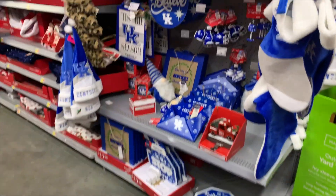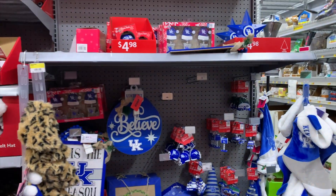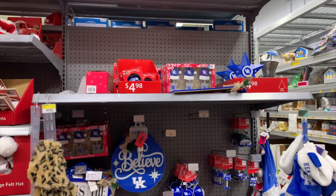I thought it was really cool how they had UK holiday decor. Let me know if your state has team holiday decor.